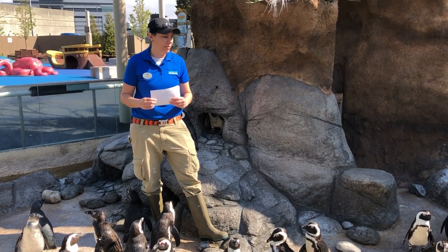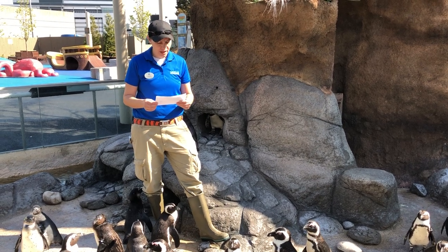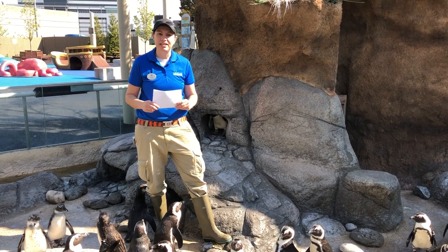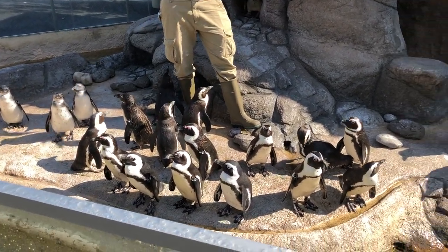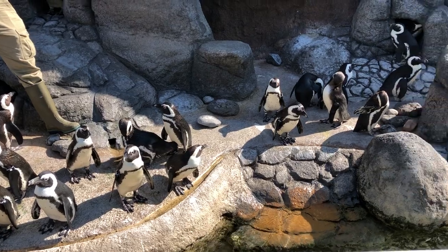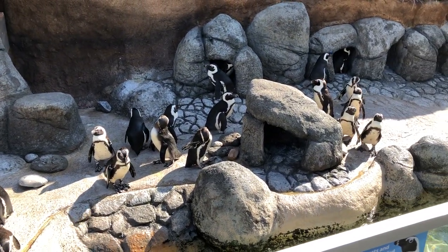You can tell them apart based on their spot patterns and how their feathers are oriented. Do the penguins have different personalities? Absolutely. There are some penguins that are very interested in what I'm doing, and some that I would prefer to be swimming at this point in time. So it just depends on the individual bird and what their interests are.